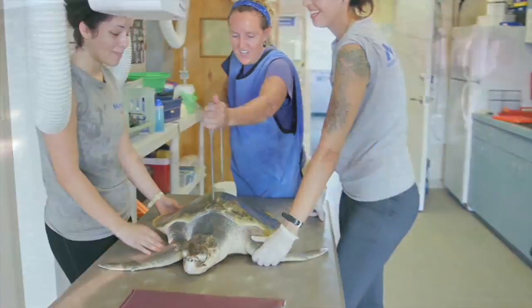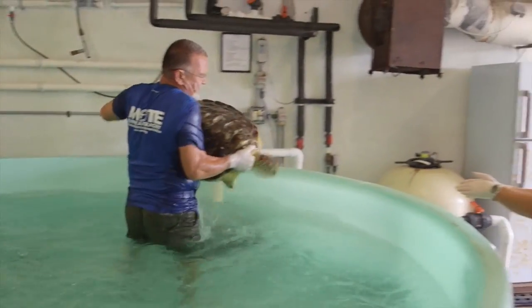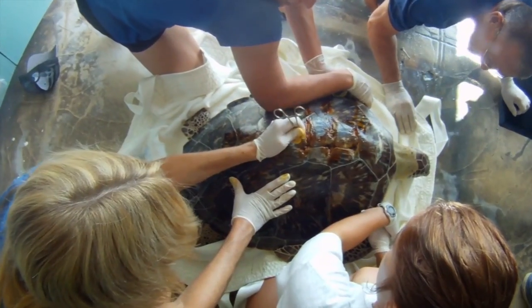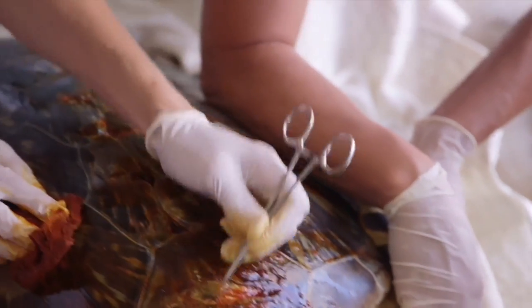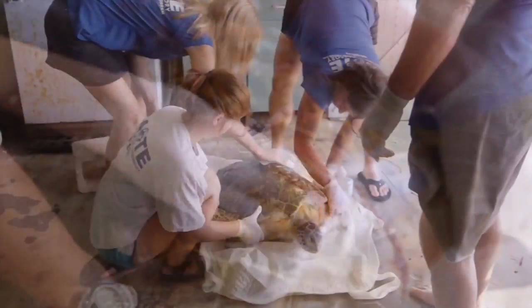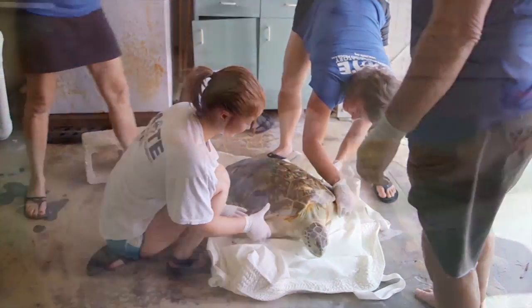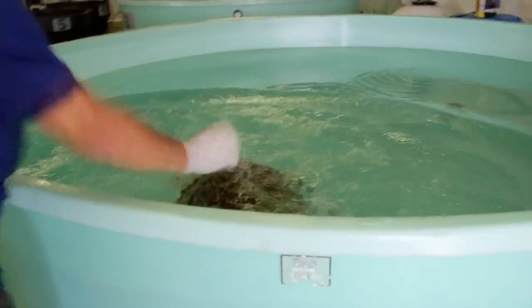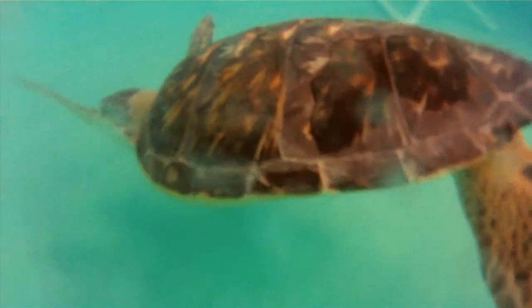Another patient is Avalon, a green turtle injured in the Atlantic with boat propeller wounds on her back. When turtles get sick, they over-inflate their lungs and float on the surface, making them vulnerable to boat strikes and predators. Avalon has also developed fibropapilloma tumors on her shell, caused by a herpes virus that emerges in times of stress. So long as she doesn't have internal tumors, the external ones can be removed, and once healed, she can be returned to the wild.